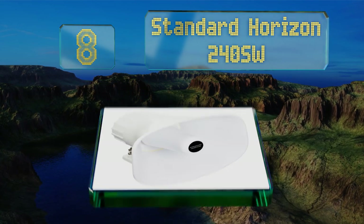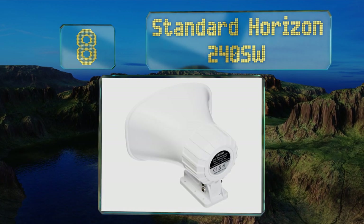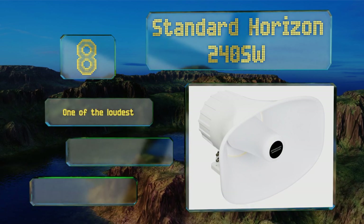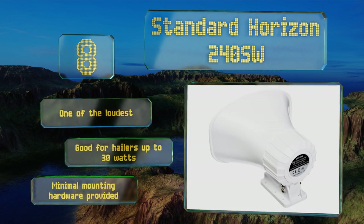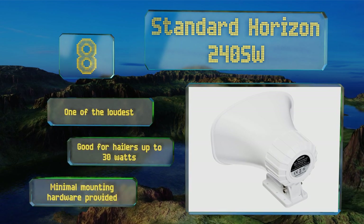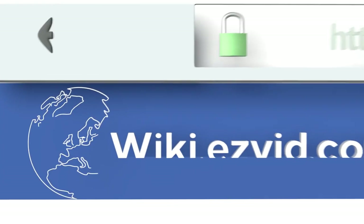Coming in at number eight, built with four-ohm circuitry that's ready to handle a lot of power, the Standard Horizon 240SW makes a good and inexpensive choice for mid-sized boats. Like many nautically focused units, it serves as a capable microphone when mated to a device with listen-back capabilities. This is one of the loudest out there and is good for hailers of up to 30 watts, however it comes with minimal mounting hardware.